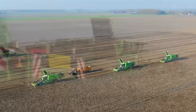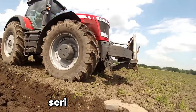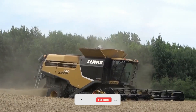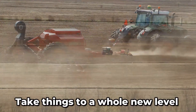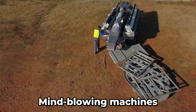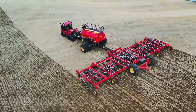Hey there tech enthusiasts, welcome back to the channel. In our last episode, we explored some seriously satisfying heavy agricultural machines that left us all in awe. But guess what? Today's video is about to take things to a whole new level as we unveil a fresh series of mind-blowing machines. So buckle up and get ready to be amazed.